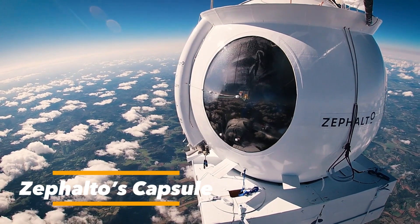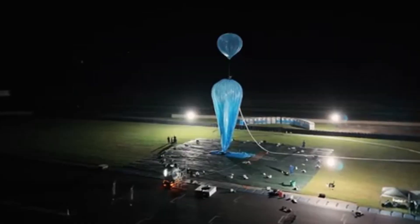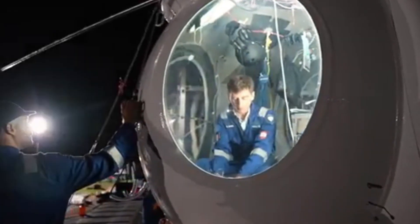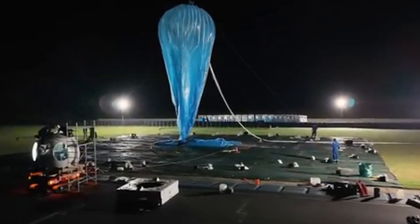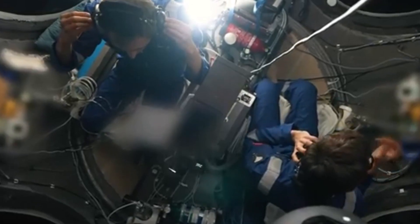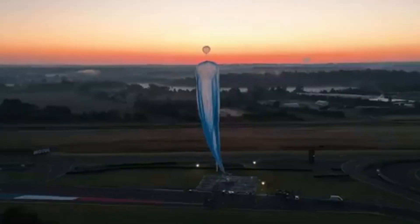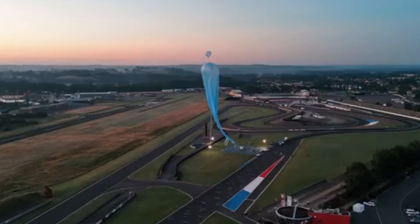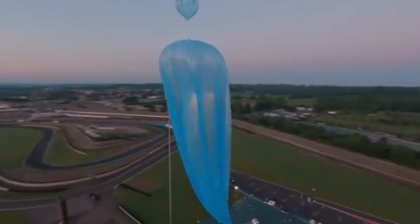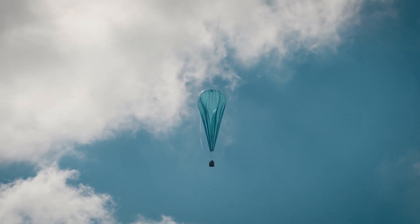Zafalto's capsule is redefining the future of space tourism by blending luxury, safety, and accessibility into a journey unlike any other. Instead of using rockets, this capsule is carried by a massive stratospheric balloon that rises gently to about 25 kilometers above Earth, offering passengers a smooth and silent ascent. From this height, travelers can witness the breathtaking curvature of our planet set against the deep blackness of space. Inside, the capsule is designed like a floating lounge, combining elegant interiors with modern comfort. Wide panoramic windows give passengers uninterrupted views of Earth's landscapes and atmosphere, while fine dining experiences make the journey as indulgent as it is awe-inspiring.